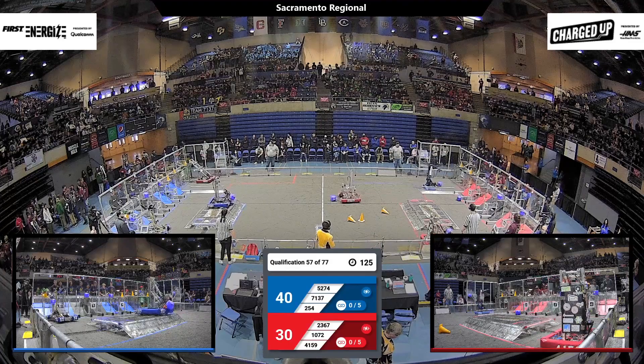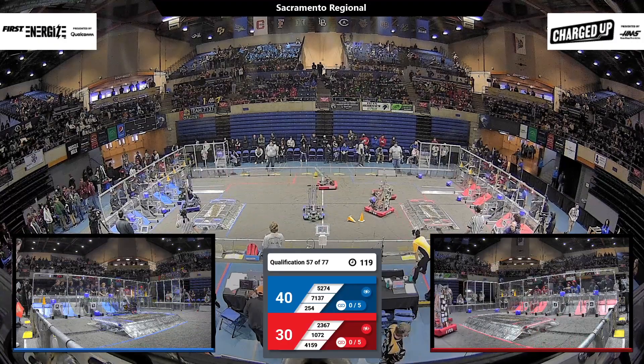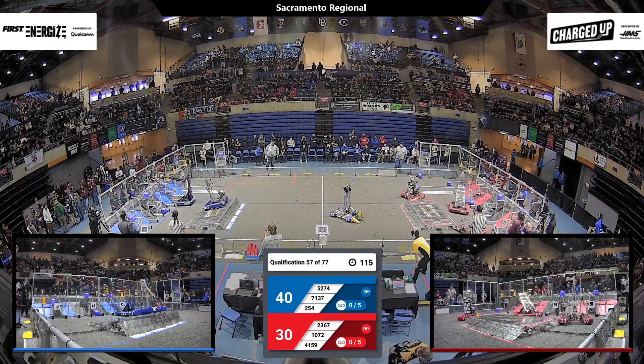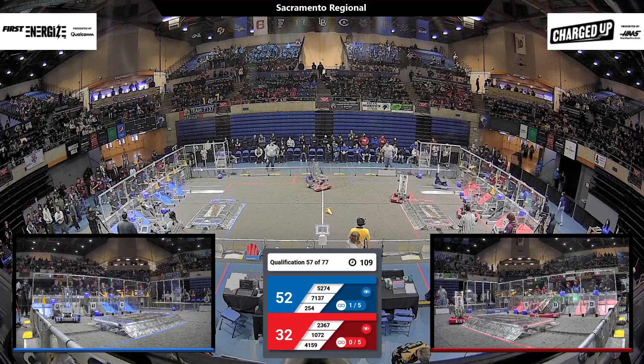254 for the Blue — that's The Cheesy Poofs very quickly grabbing a cone from the loading zone, zipping across the field, and adding a cone to the top node. That scores five points and they've already completed a link, scoring five additional points.